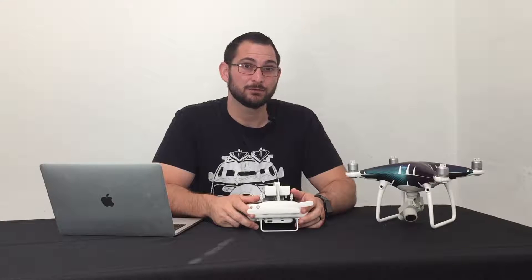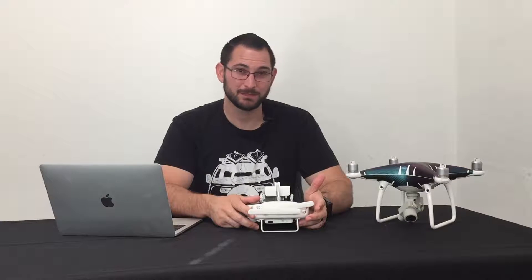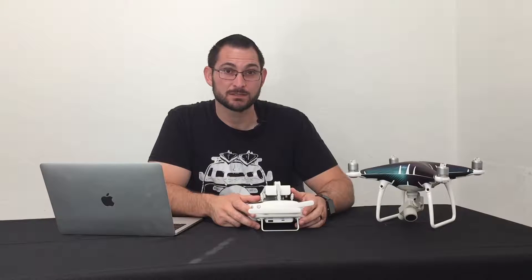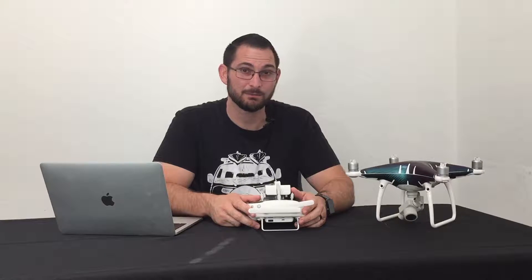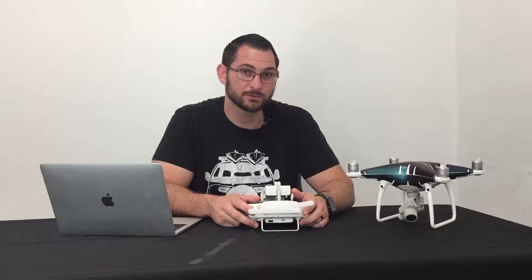Don't panic — it still has the vision position system keeping it in place. Take a look at the satellites and how many you have; typically it'll probably be a low amount. If the drone enters Opti mode, consider moving your location to get a better GPS signal. If that doesn't work, you can try calibrating the compass or the IMU on the drone.